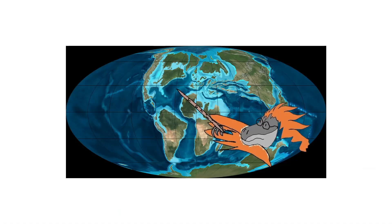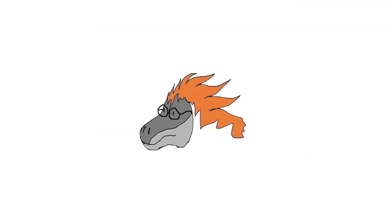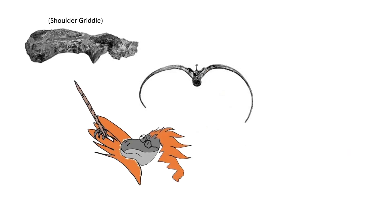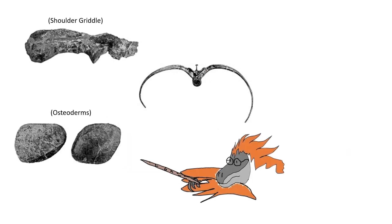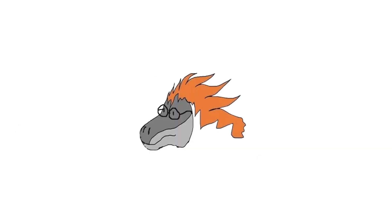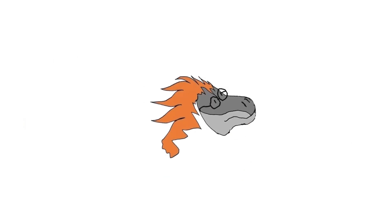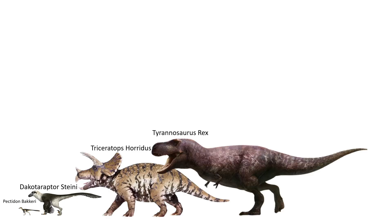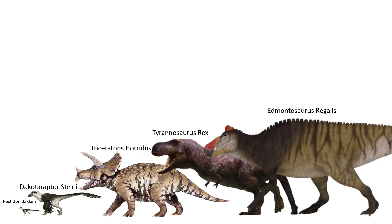Ankylosaurus magnaventris lived in late Cretaceous North America and was first discovered in 1906 in the Hell Creek Formation of Montana by a palaeontologist called Barnum Brown. The fossils discovered consisted of a couple of vertebrae, ribs, a shoulder girdle piece, some armour pieces, and a piece of the top of the skull — a pretty impressive find. Ankylosaurus lived amongst some of the most iconic dinosaurs ever, such as Spicomellus, Dakotaraptor, Triceratops, Tyrannosaurus rex, and Edmontosaurus, which is why Ankylosaurus is built different.